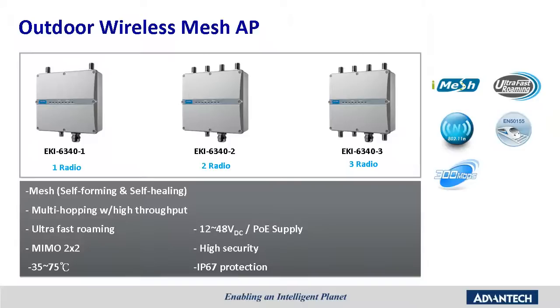This high throughput rate breaks the limitation of existing mesh networks in many high data rate applications, such as video surveillance. Additionally, our mesh AP can provide ultra-fast roaming, supporting a short handover switching time of under 20 milliseconds between two mesh APs. Our mesh AP is also equipped with dual redundant wide-range DC input and PoE input, plus a wide operating temperature range — all features essential for survival in harsh environments.